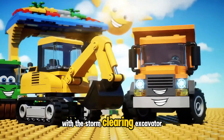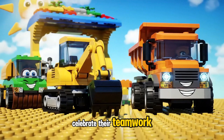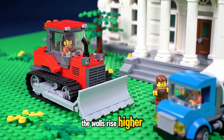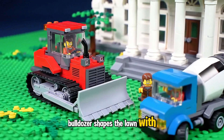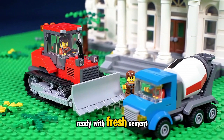With the storm clearing, Excavator, Dump Truck and Road Roller celebrate their teamwork and a job well done. The walls rise higher, Bulldozer shapes the lawn with care, while Cement Mixer spins fast, ready with fresh cement.